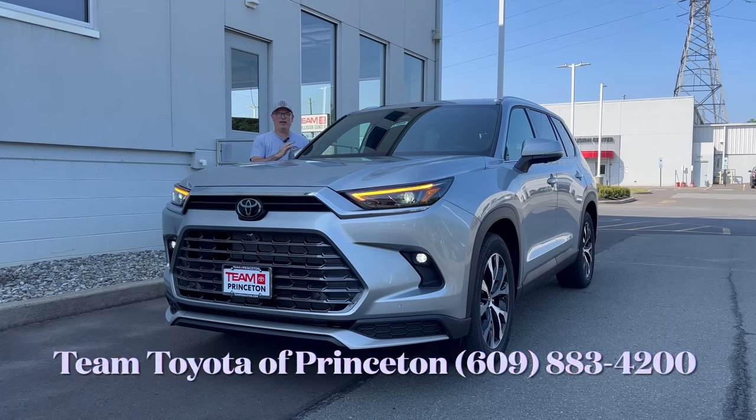Hello everyone, welcome back to the channel. I'm back here at Team Toyota of Princeton to check out Toyota's all-new 2024 Grand Highlander. This is the Limited trim Hybrid Max engine — the most powerful hybrid engine you can get in a Grand Highlander. We're going to check this out and see what Toyota has brought to the table for 2024. So let's dig in.